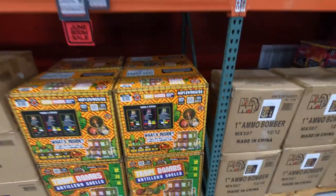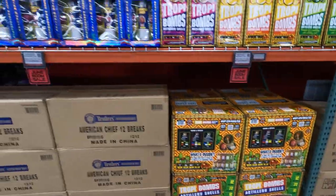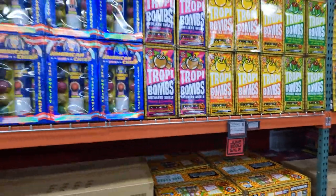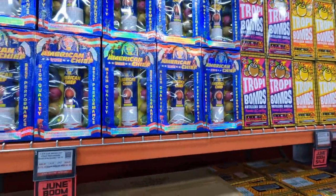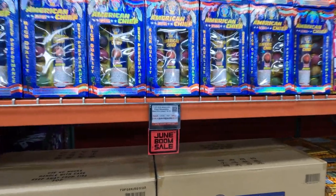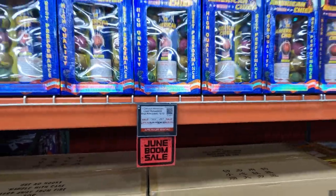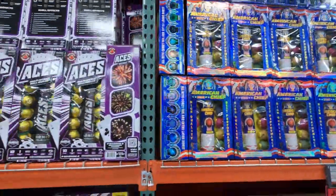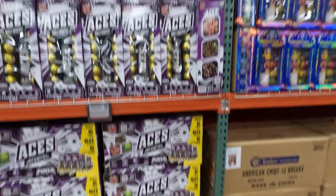You get peonies — mostly peonies and crackling. We are in the June Boom sale, so if you happen to be here come on by. We've got the American Chief from Brothers, $179 for the case — normally $219 — and $24 on sale to $20. Those are ball shells by Brothers.